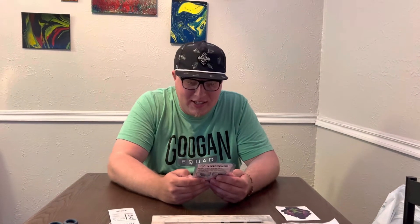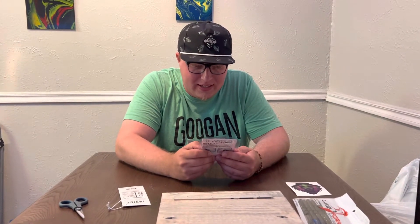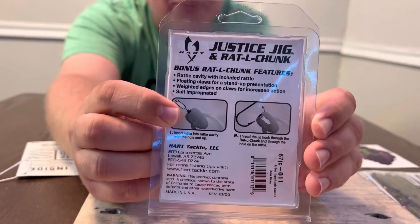Next we got the Justice Jig — it looks like a jig with a trailer. It's got a rattle cavity with an included rattle. Love a good rattle cavity. It's designed for a stand-up presentation — it stands up, with weighted edges on the cross for increased action. And it's salt impregnated.